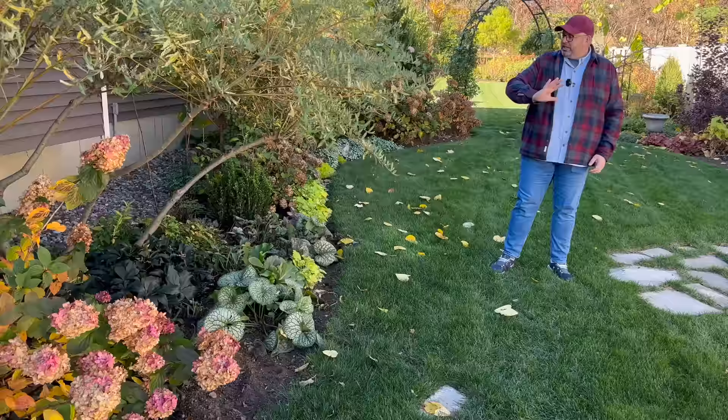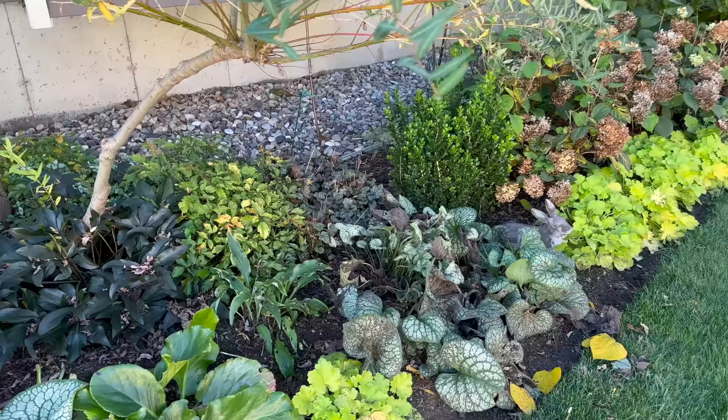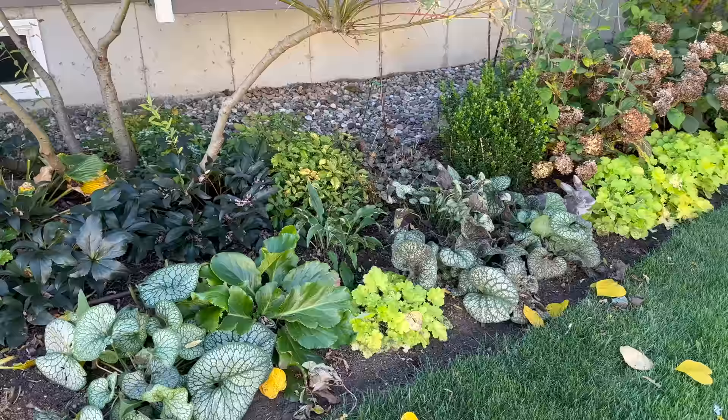We threw some additional stones in the grass to make it a little more substantial. Underneath our pollarded willow is one of our shade beds — we have some hellebore in there. Look at our Brunnera — it's a hot mess. Now, that is a different variety than this one: one is Proven Winners and one isn't. If I had to guess, the one that looks great is Proven Winners and the one that looks a little icky is not — but that's just a guess.